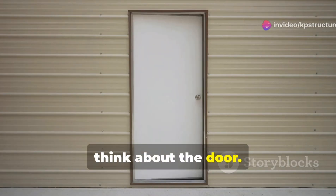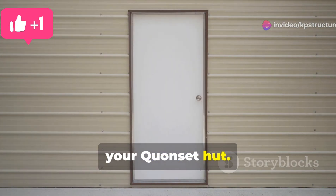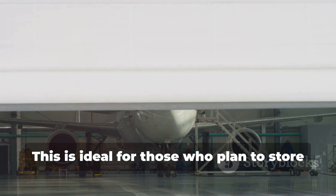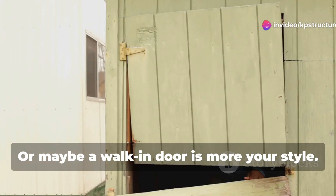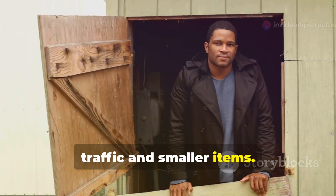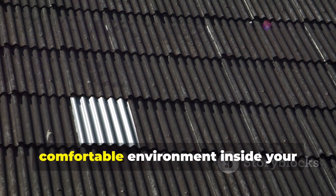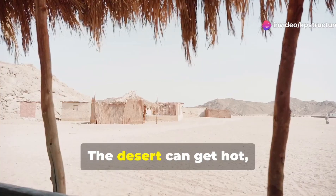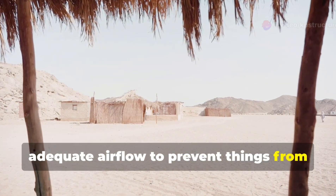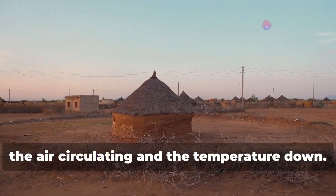Next, think about the door. The type of door you choose can significantly impact the functionality of your Quonset hut. Do you need a roll-up door for easy access with vehicles? This is ideal for those who plan to store large equipment or vehicles inside. Or maybe a walk-in door is more your style — perfect for regular foot traffic and smaller items. And don't forget about ventilation. Proper airflow is essential to maintain a comfortable environment. The desert can get hot, so make sure your Quonset hut has adequate airflow. Consider installing vents or fans to keep the air circulating and the temperature down.